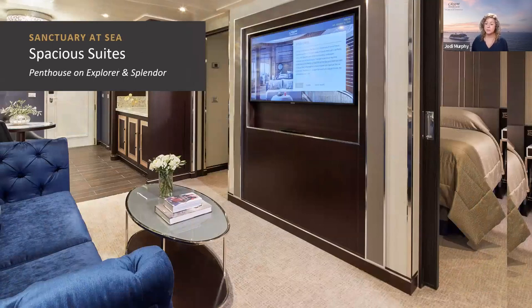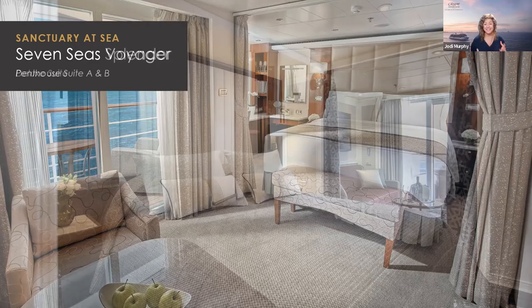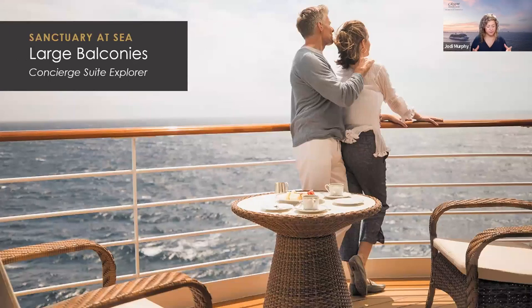Penthouse suites on Explorer and Splendor have been reimagined and are 450 square feet, with balconies that vary by location. You can close off the bedroom for more privacy. A deluxe suite on Seven Seas Splendor is a minimum of 253 square feet including a balcony of 55 to 105 square feet. Penthouse A and B on Seven Seas Voyager include a personal butler, 320-square-foot suite, and 50-square-foot balcony. We have some of the largest suites and balconies at sea — on Splendor and Explorer, you could probably have a party of 12 on these balconies.